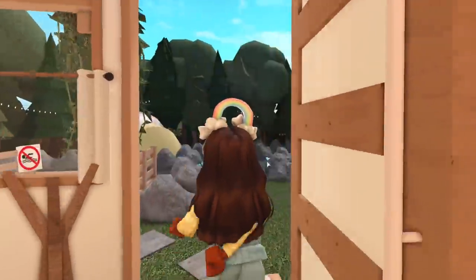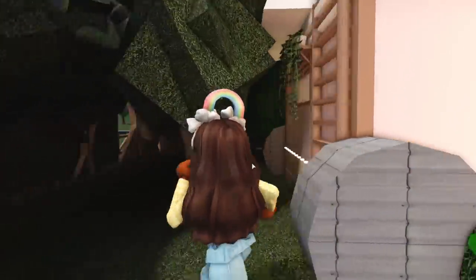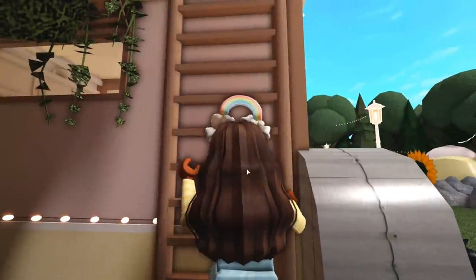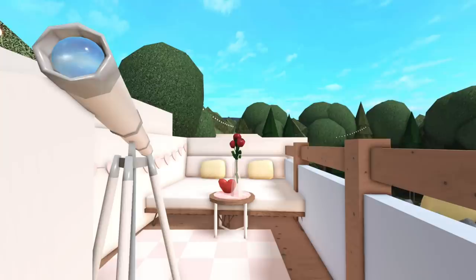That's it for the interior of the RV, but there is one more place we have to look at. We just have to go up this ladder. I'm not exactly sure what you would call this area — maybe like a sky deck or a rooftop deck. There's a telescope where you can come out and look at the stars at night. Then we have two lounge chairs, and it's kind of giving me Valentine's Day vibes with the roses and the heart.